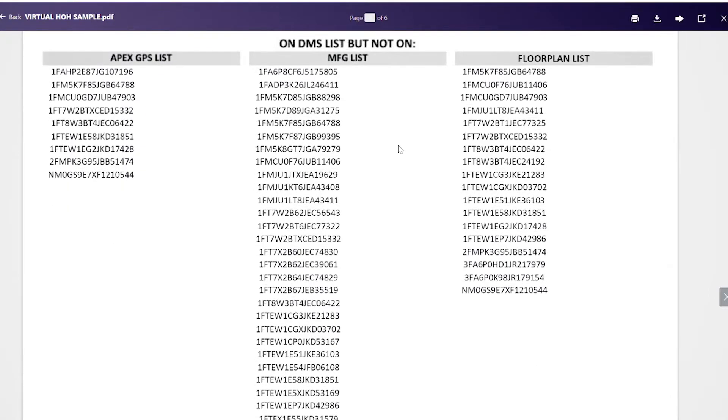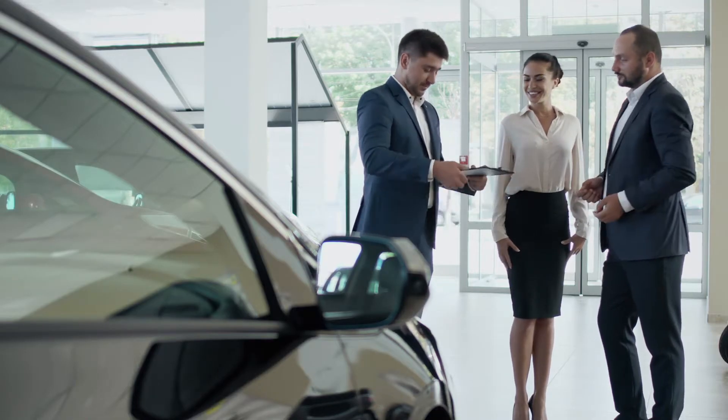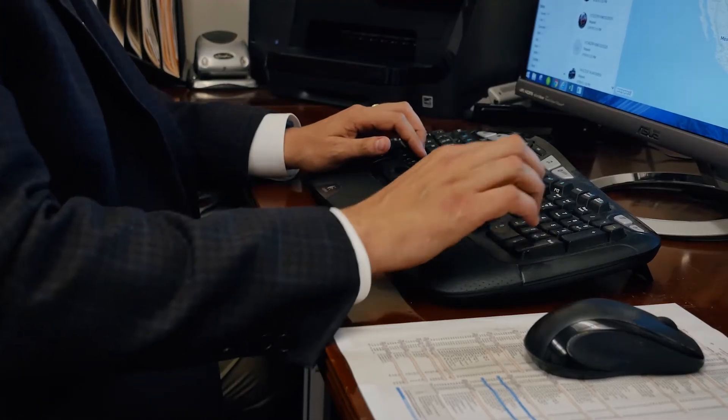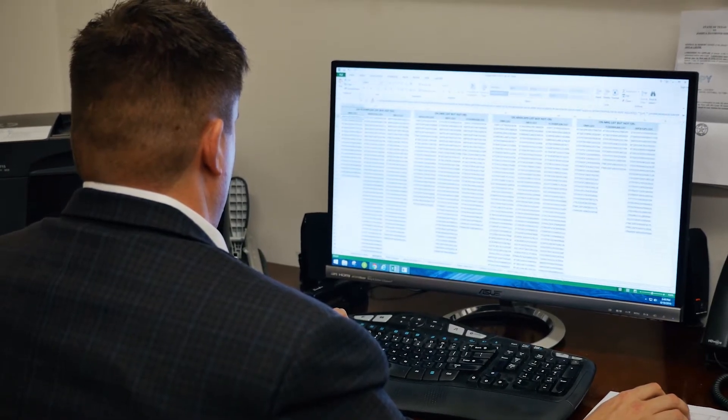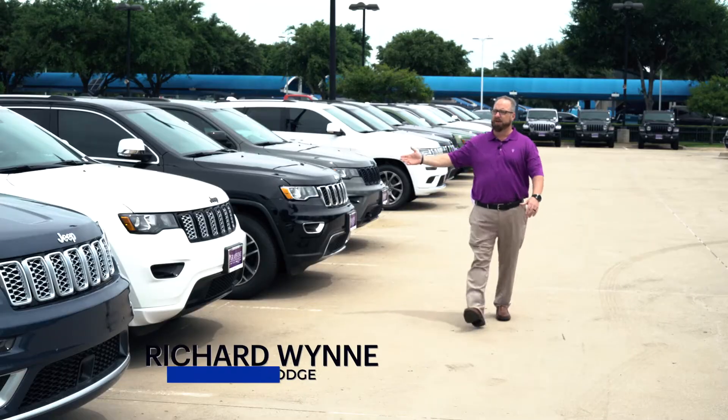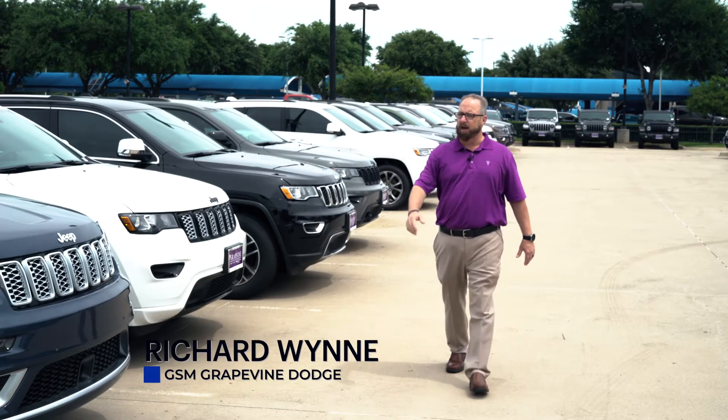Let a few of our dealers walk you through the features and benefits they are experiencing with our program. Close out a month is never a fun task, especially when you're worrying over stair step and incentive audits. But with Apex's industry-exclusive virtual hands-on hood report, you can know that all the cars reported are actually gone and all the cars that are gone are sold. With just a few clicks, you can compare what you have on the ground with what the manufacturer thinks you have on the ground, along with what the DMS and the floor plan say is in your inventory. Knowing what's on the ground in real time and where it's located is crucial to speeding up our sales process, and Apex is our go-to tool for that.